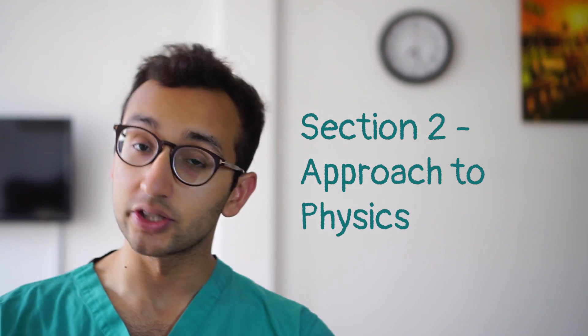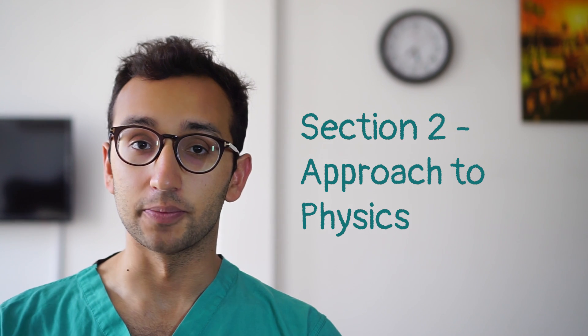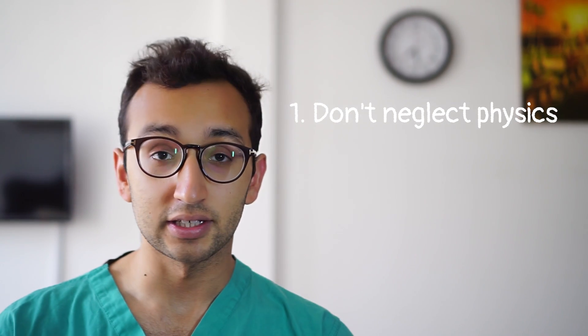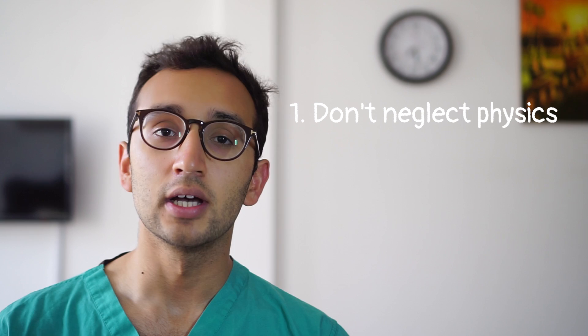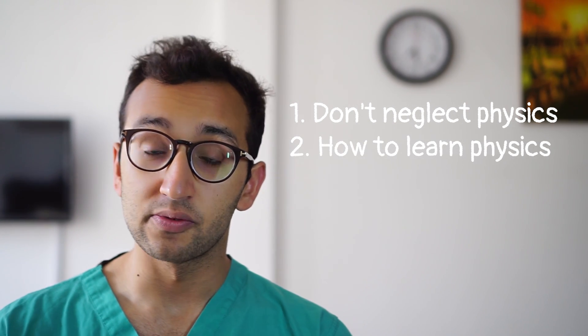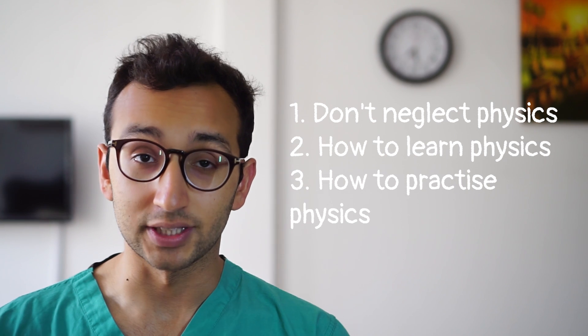Everyone loves a list of three so we're going to address three things in this video. Firstly I will implore you not to neglect the physics questions. Secondly, having decided that we're not going to neglect the physics questions, I'll talk about how you can learn the physics, and finally we'll talk about some of the best ways to get some practice in for section two physics.